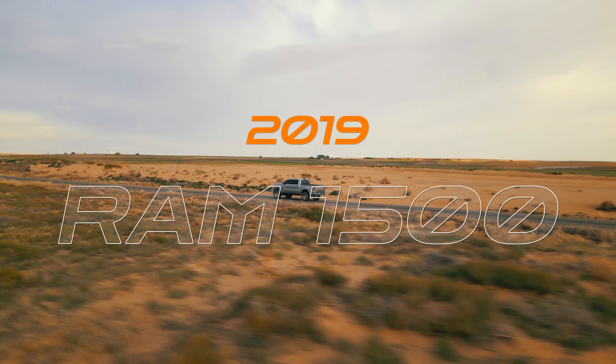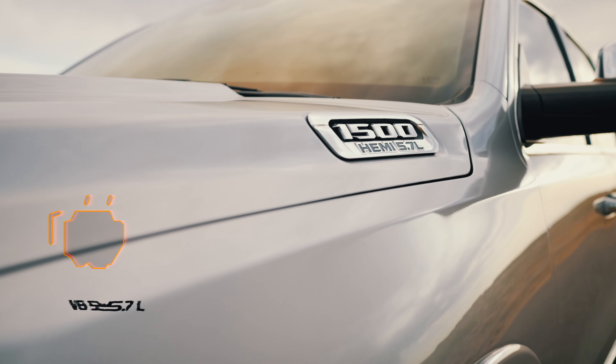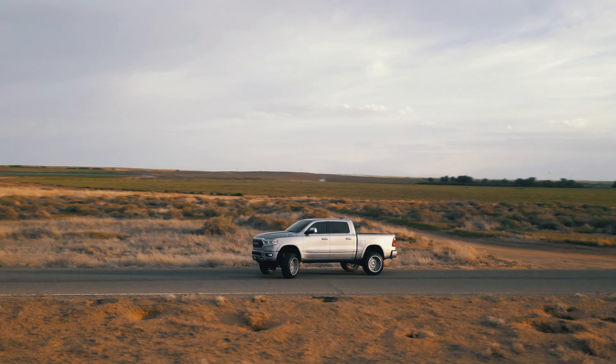Experience the power and luxury of the 2019 Ram 1500 Crew Cab, now available at Enzo's Auto Sales. With a robust V8 Hemi 5.7-liter engine and four-wheel drive, conquer any terrain with confidence.